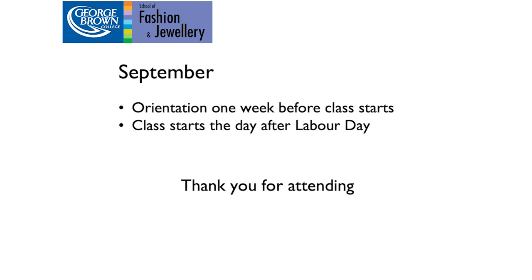Thank you very much for joining us for this information session. I hope to see you in September.